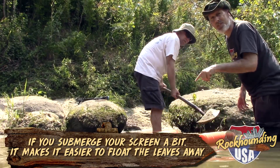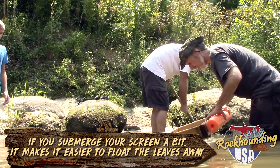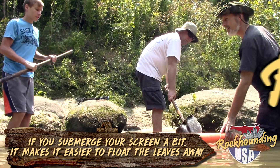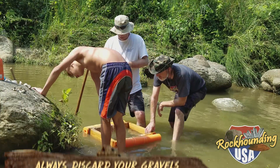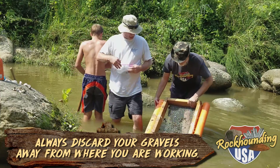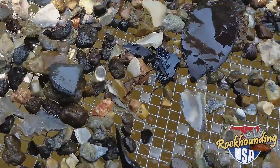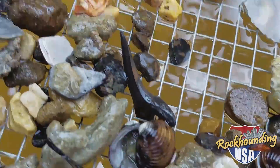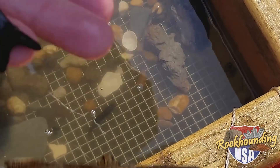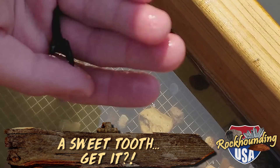It's important to keep the leaves out of your sifter — they're black and they look just like shark's teeth. Our fourth pull of the day. Oh, what's that right there? That's a sweet tooth. Look at that. We are hitting a bonanza right here in our favorite honey hole at W.M. Browning.